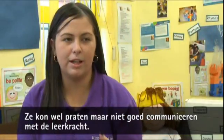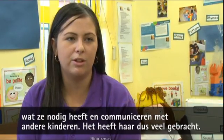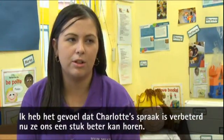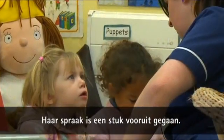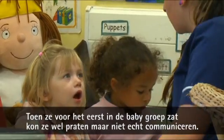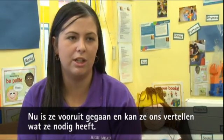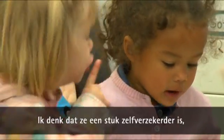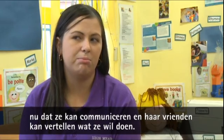She was talking but she wasn't able to communicate with staff. But now she's come on and she can tell us what she wants, what she needs, and communicate with other children — so it's brought her on a lot. I think she's more confident. I feel like Charlotte's speech has come on so much now that she can hear us a lot clearer. Since she moved up here, she can tell us what she wants, what she needs, communicate with other children. I think she's more confident in herself now that she's able to communicate and tell her friends what she wants to do.